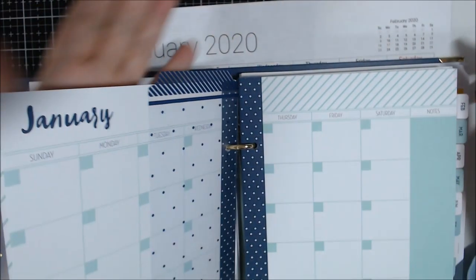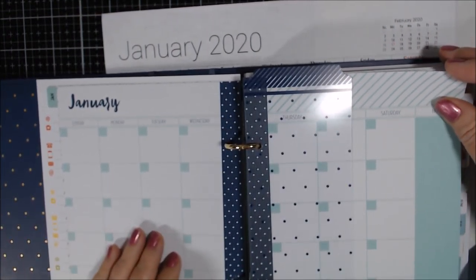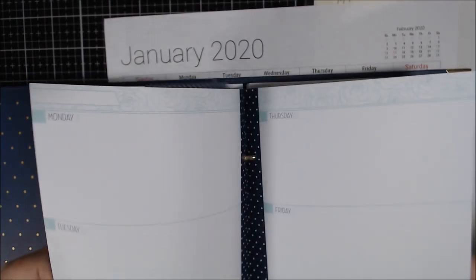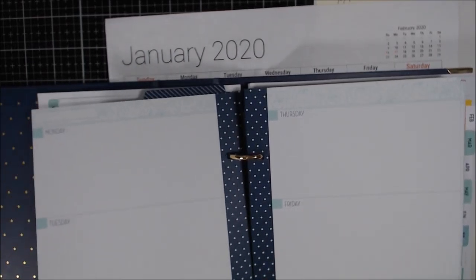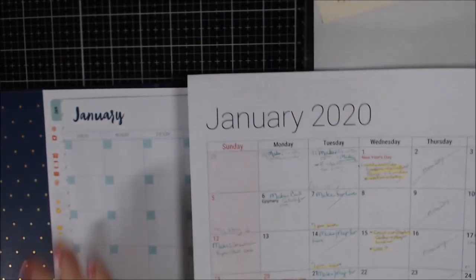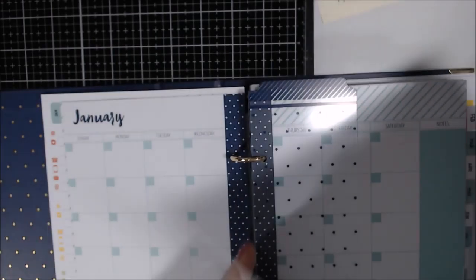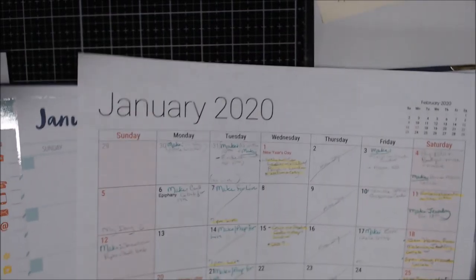I'm going to be using this Stampin' Up planner. I love the weeklies — they're big — but they don't sell these anymore; this one was in the clearance rack. The problem is the monthly view is just too small, so I'm probably going to print out a sheet and hole-punch and insert it so I have a bigger page.